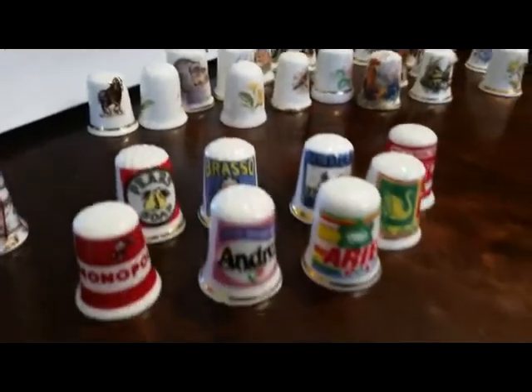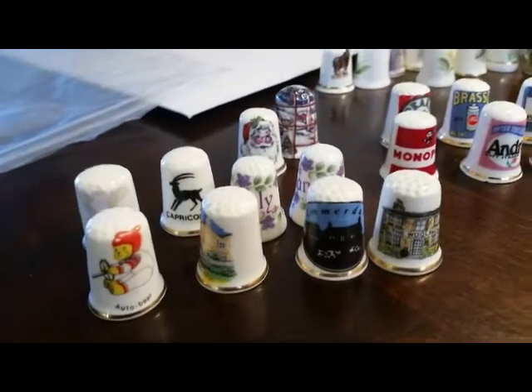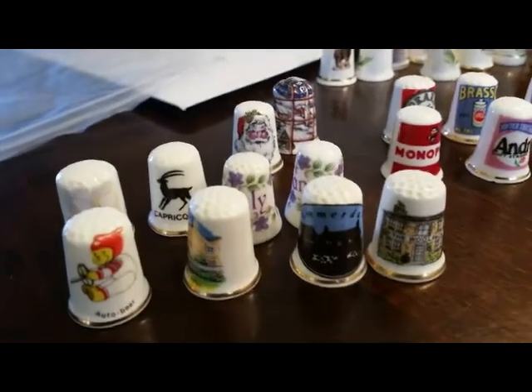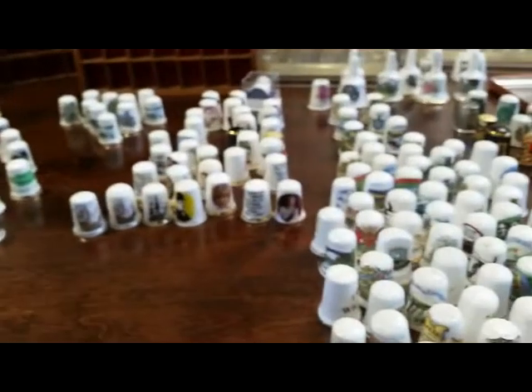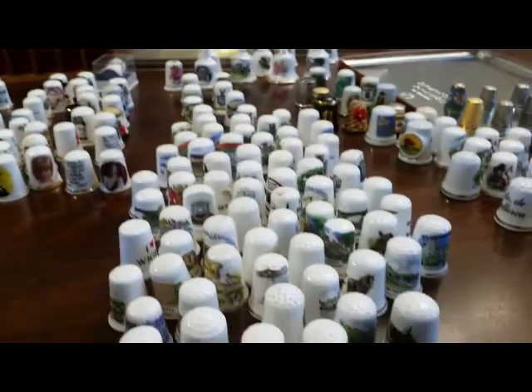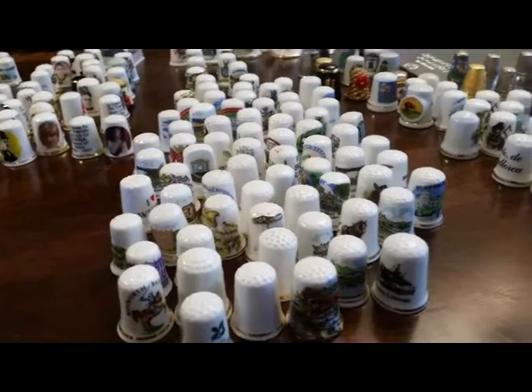We've also got advertising, as well as Capricorn, names, dates, and Christmas. I'm going to have to catalogue all these now. I have no idea what to expect because I'm not a thimble collector. Please contact us if you are, because the cases are quite collectible - you've got your own collection to put in them.